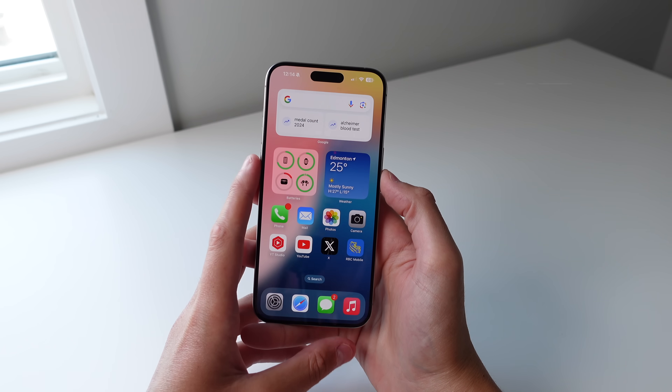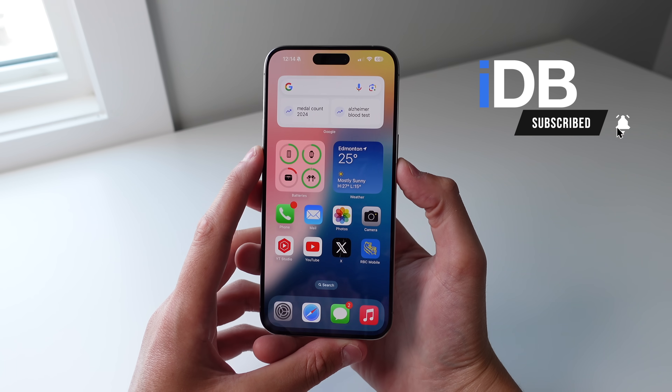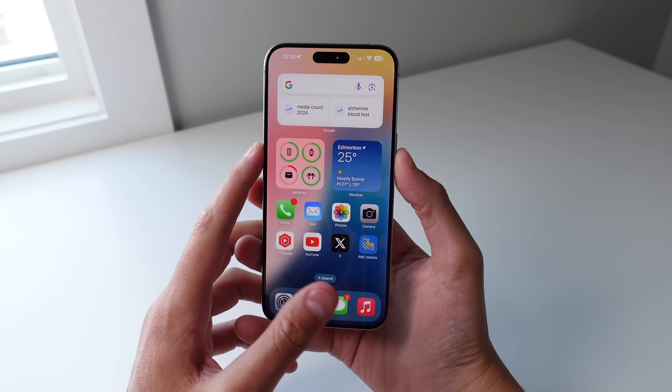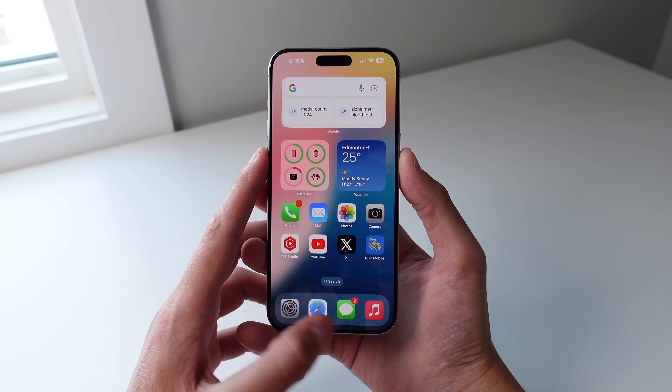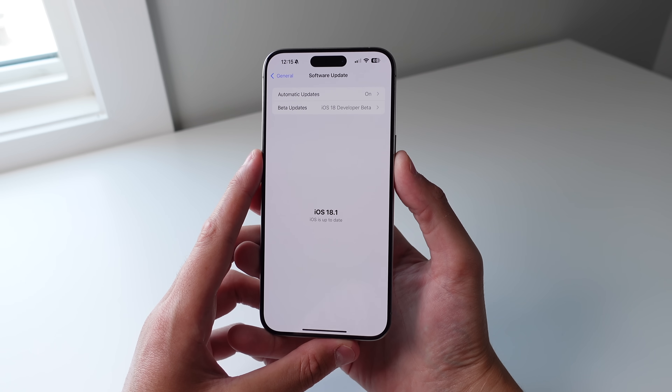Hey, what's going on? My name is Michael, you're watching IDB, and in this video I'm really excited to show you our first ever preview at Apple Intelligence on the iPhone. Apple has just released iOS 18.1 beta, and we are getting our first preview at Apple Intelligence in this release.